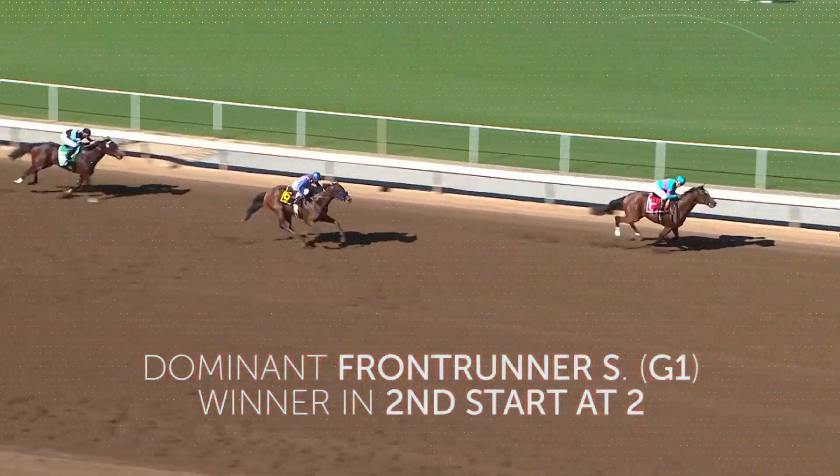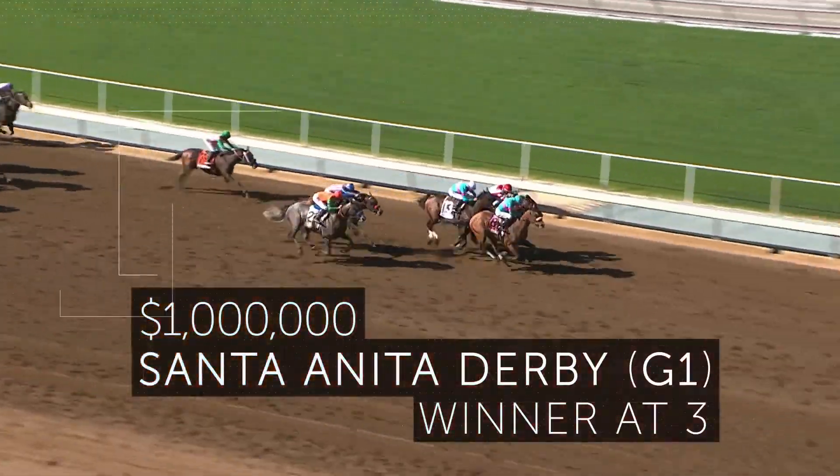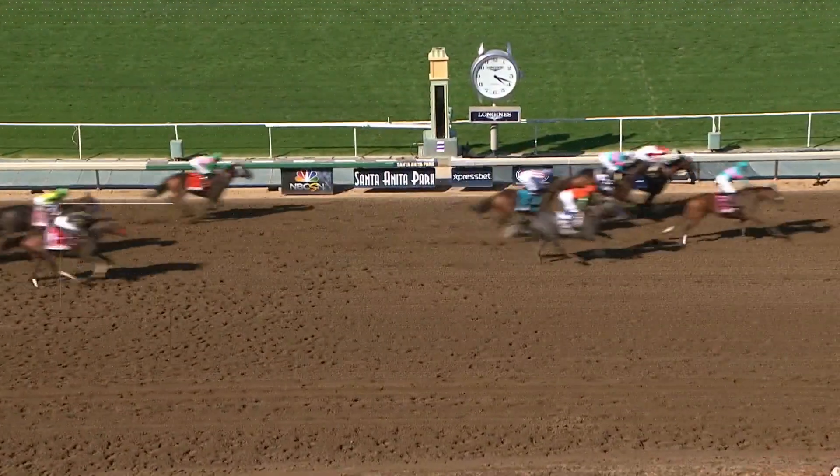Gormley with a two and a half length lead — Gormley wins the Frontrunner. Gormley takes the lead and Gormley wins the Santa Anita Derby.